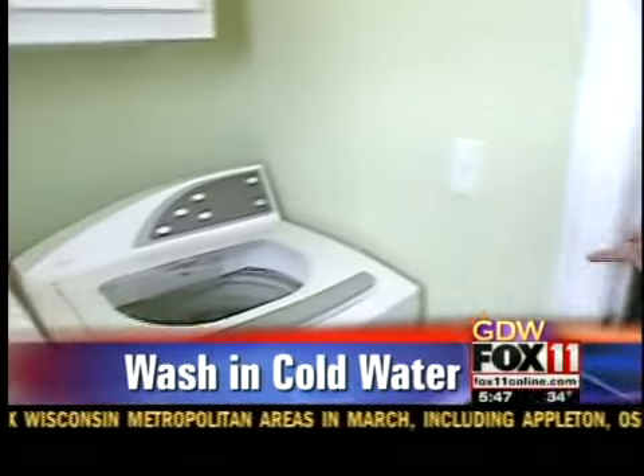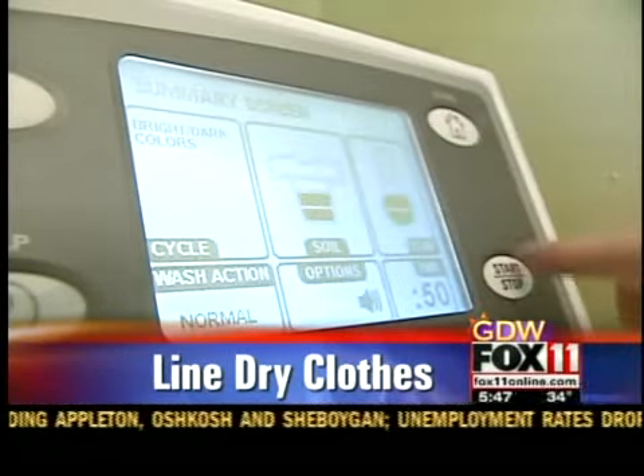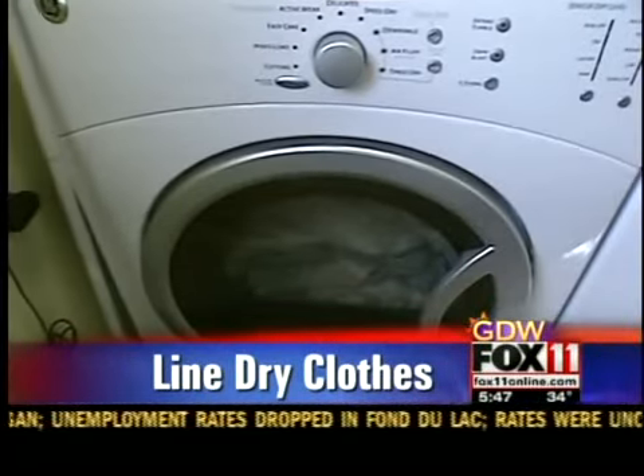You'll find two easy ways to go green in your laundry room. First, in your washer, try washing your clothes in cold water, and reduce the use of your dryer by line drying as many clothes as you can.